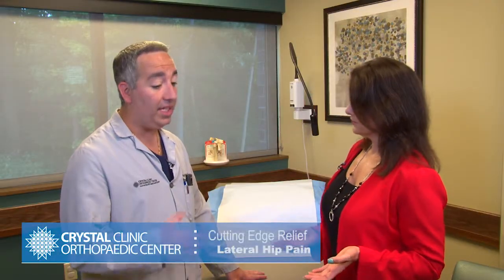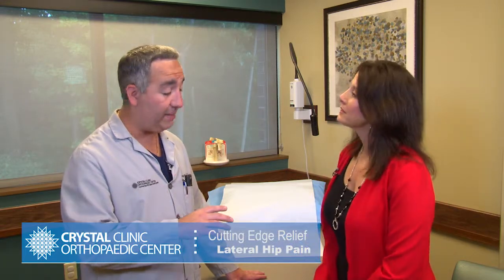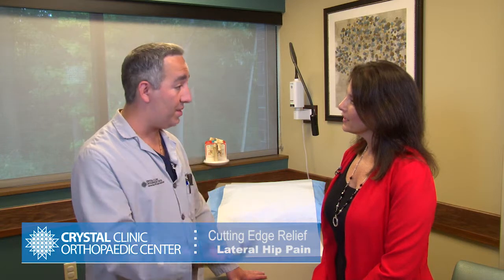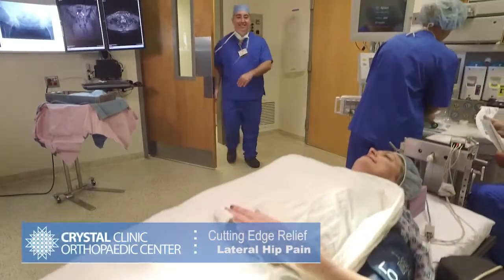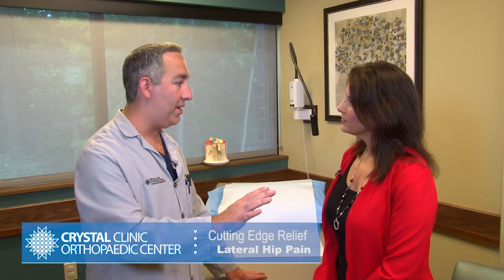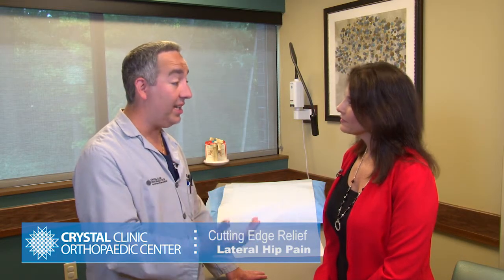The old technique was simply to go into the hip and repair the torn tendons. Now we do the surgery arthroscopically, repair the torn tendons, and then reinforce that tissue with allograft tissue, sewing it on top of the repair. This leads to less chance of re-tearing and a higher success rate.